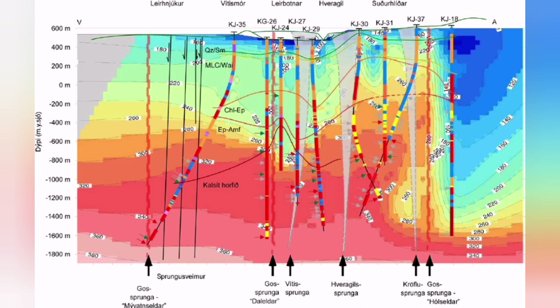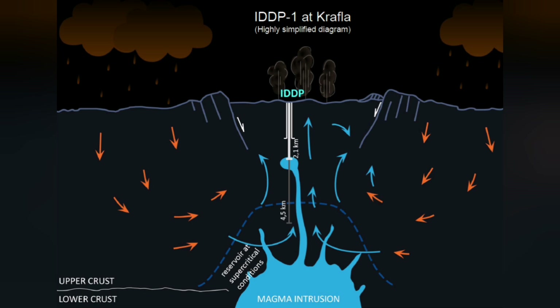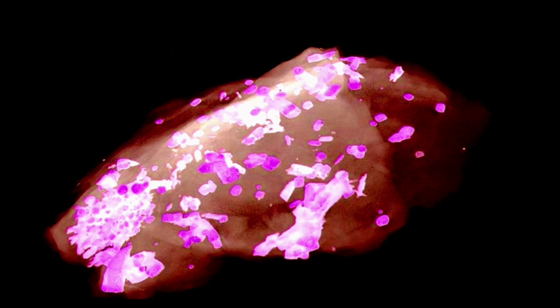We dug boreholes into that volcanic area, and some of them reached the molten magma in liquid form. Nothing like what we expected happened — we actually quenched it, meaning we made it suddenly cool down and solidify. This is a picture — one of those X-ray images — and you can see it is made of some crystals and the rest is glass: crystals of plagioclase.